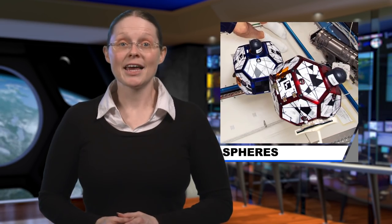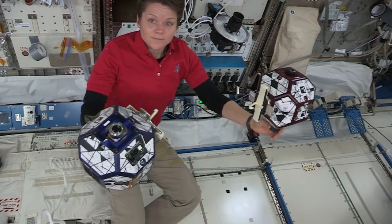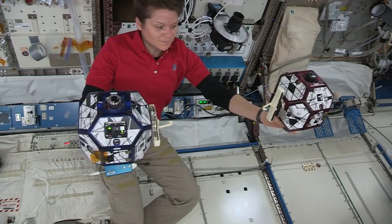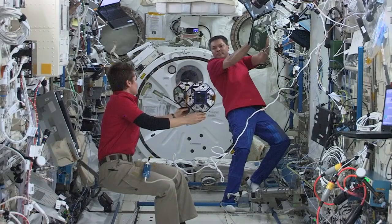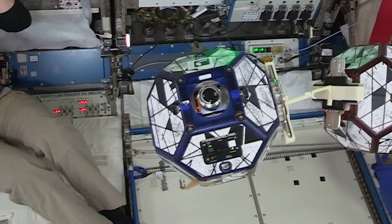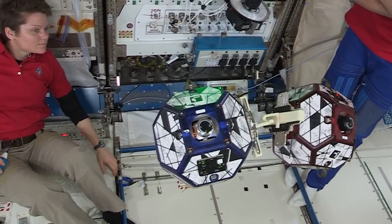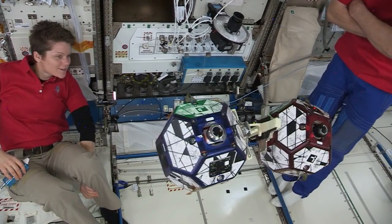NASA astronaut Anne McClain teamed up with students on Earth for a high-flying robotics competition. The Sphere Zero Robotics Experiment is a competition for high school students that has them write algorithms for free-flying robotic satellites, programming them to accomplish complex tasks in space, such as docking, assembly, and formation flight. The competition provides these students the opportunity to act as programmers and ground controllers, giving them hands-on experience with real research in space.